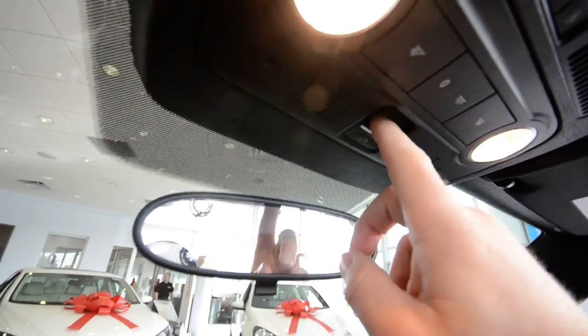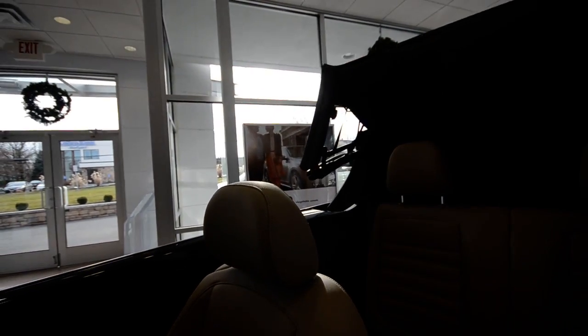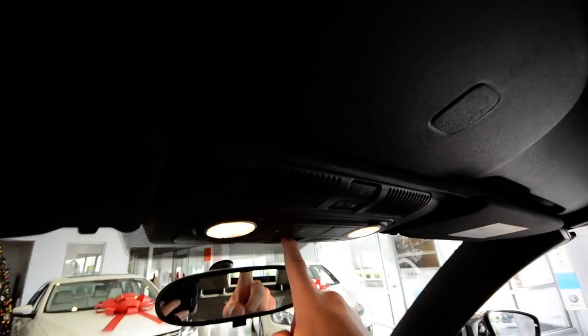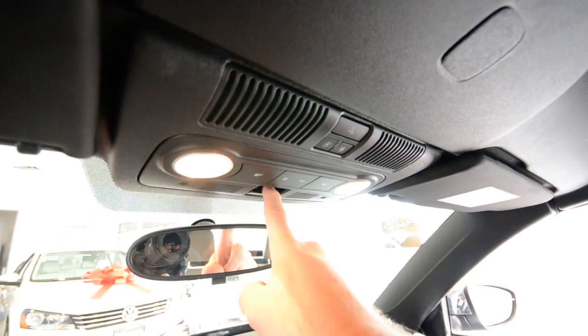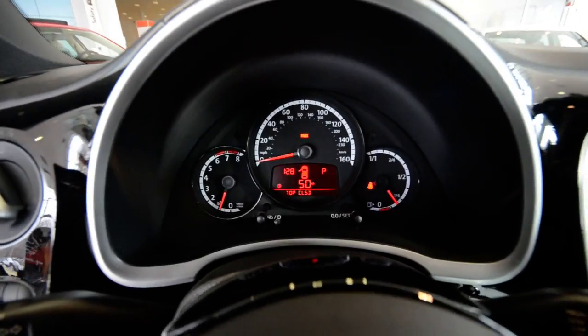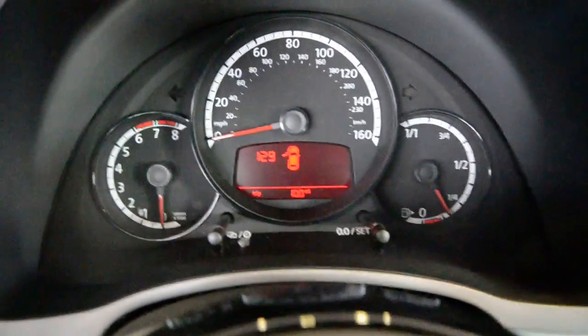Now the outgoing Beetle convertible had a lever down here. This one's on the windshield frame — you just pull it down and hold it there. It's got a whole new folding mechanism. With the outgoing Beetle you had to manually close it; this one is fully full power. The windows go up automatically, you get a little chime, and it says 'top closed' right there in the instrument panel. That's it — one and done.